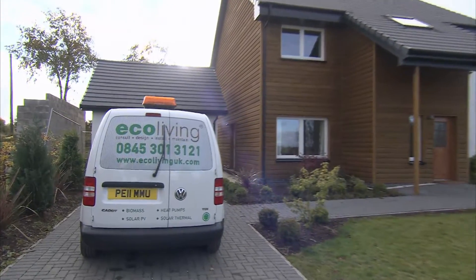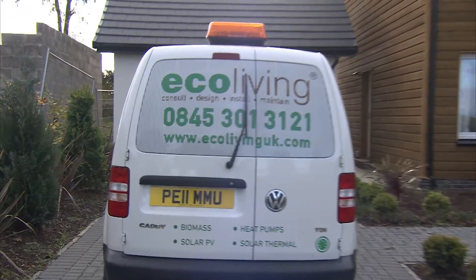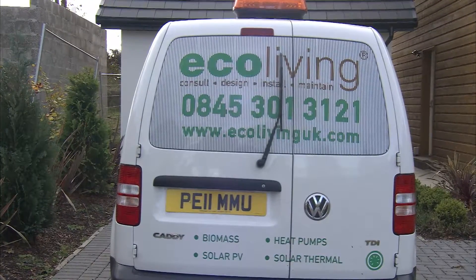We have also worked in the social housing sector with communal heating systems, heating a number of flats from a central energy source.